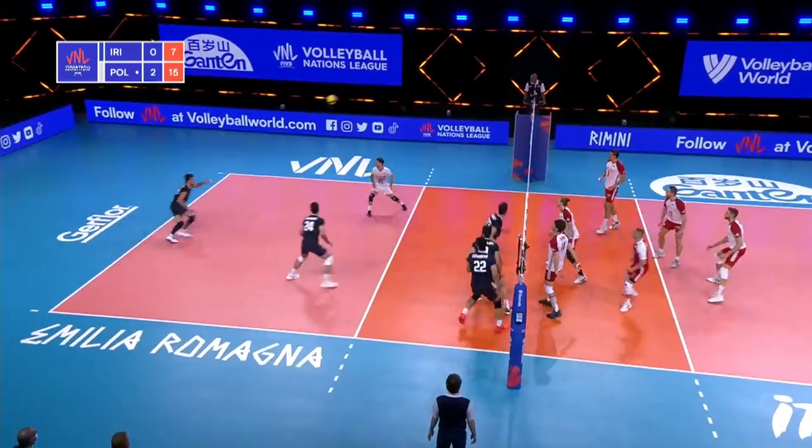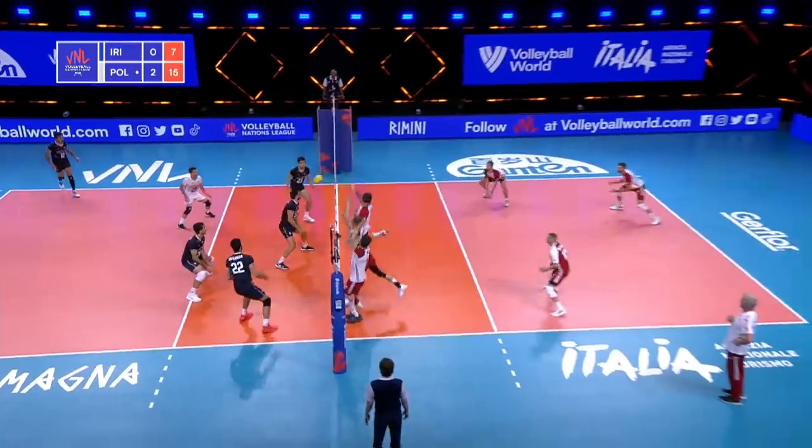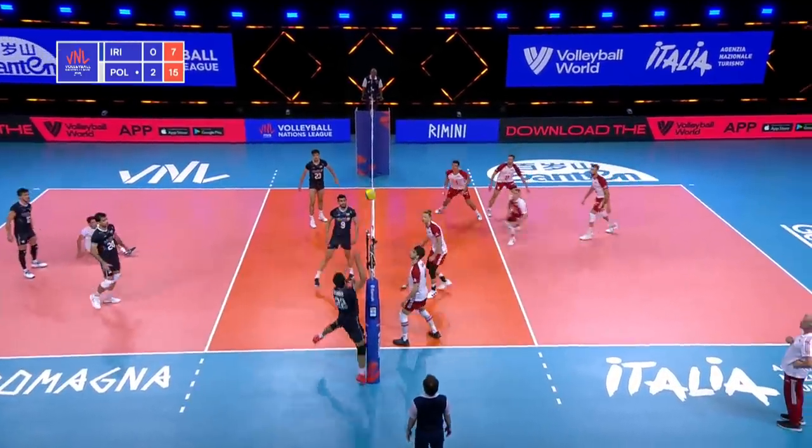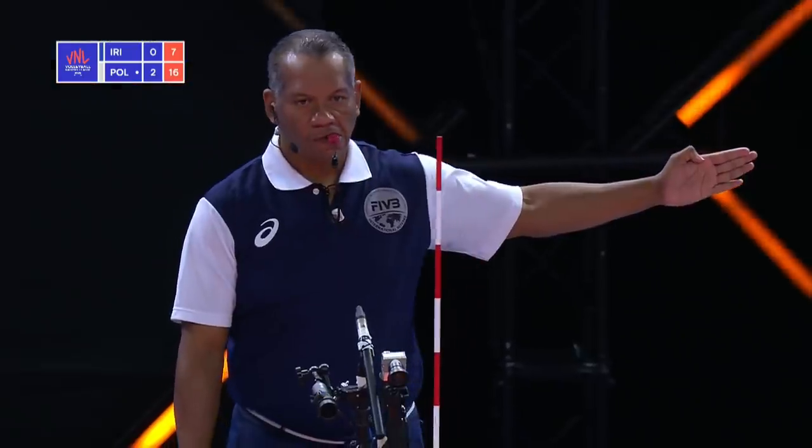High ball outside, picked up. And picked up — Esfandiar has a chance now. Into the block, so he'll go again, looking for that angle. That's a difficult angle to hit.